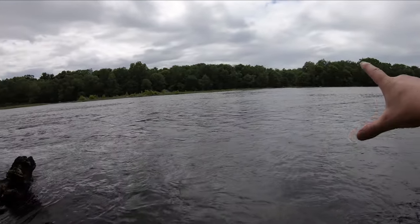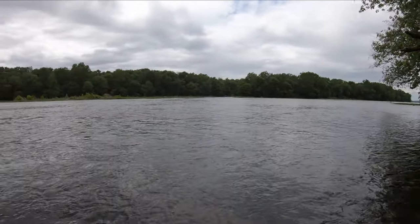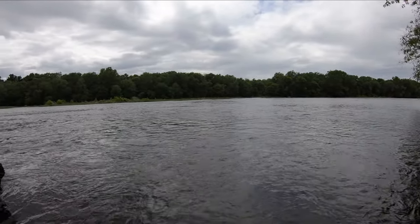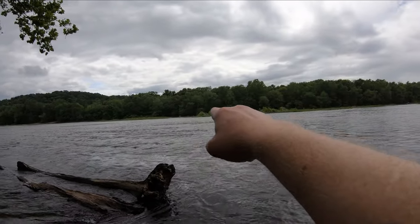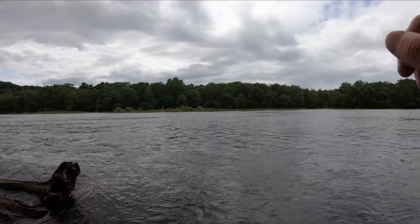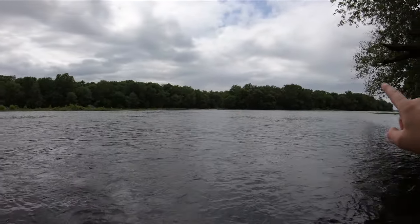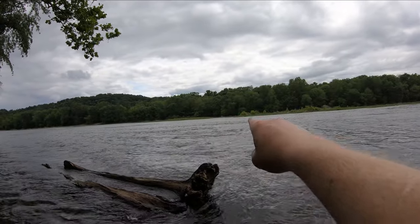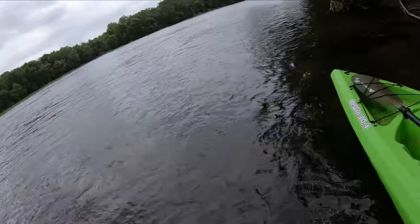One thing I've already learned — and I kind of expected this, but you really just have to get in here and experience it — this current right in the middle especially is pretty strong. I really wasn't able to go diagonally; I certainly couldn't go straight up. I actually got pushed over some rocky points right there and came up here and grabbed on.